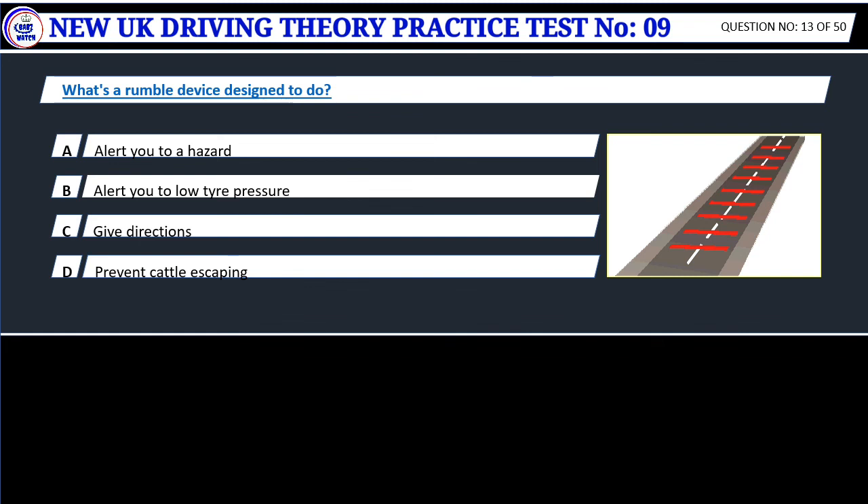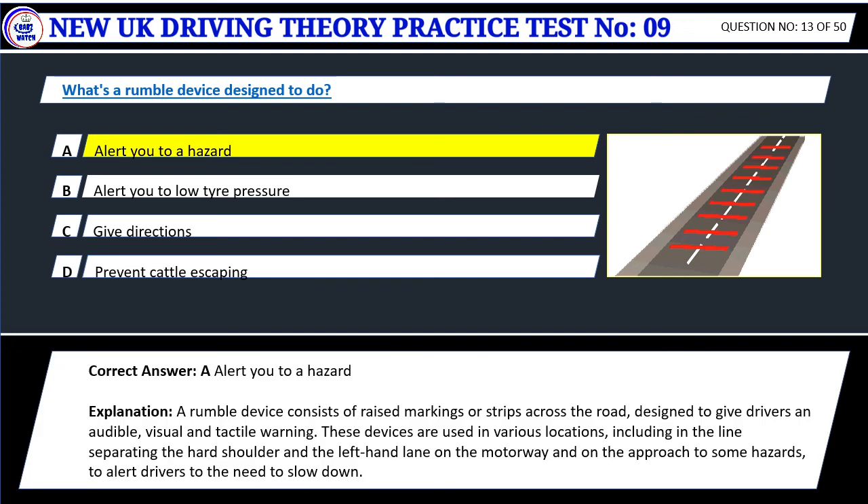Question 13. What's a rumble device designed to do? A. Alert you to a hazard. B. Alert you to low tire pressure. C. Give directions. D. Prevent cattle escaping. Correct answer: A. Alert you to a hazard. A rumble device consists of raised markings or strips across the road, designed to give drivers an audible, visual and tactile warning. These devices are used in various locations, including in the line separating the hard shoulder and the left-hand lane on the motorway and on the approach to some hazards, to alert drivers to the need to slow down.